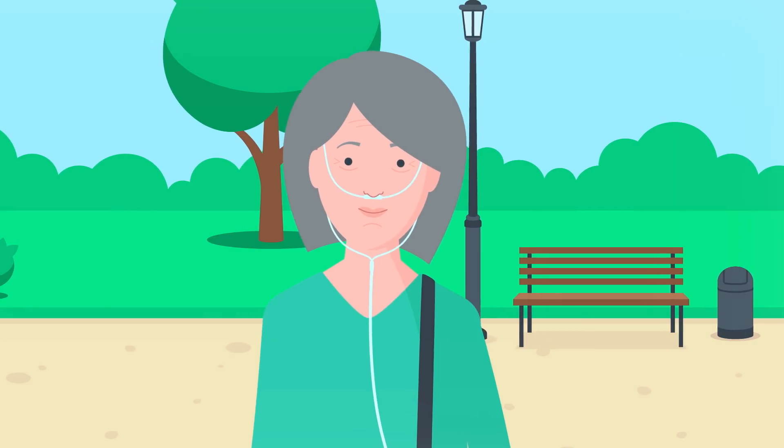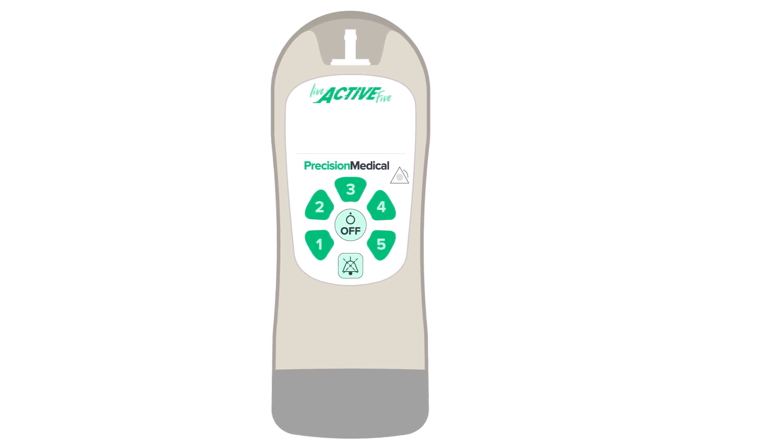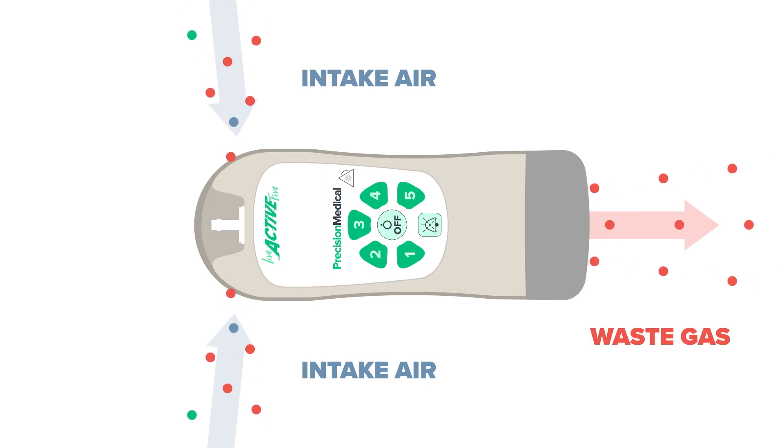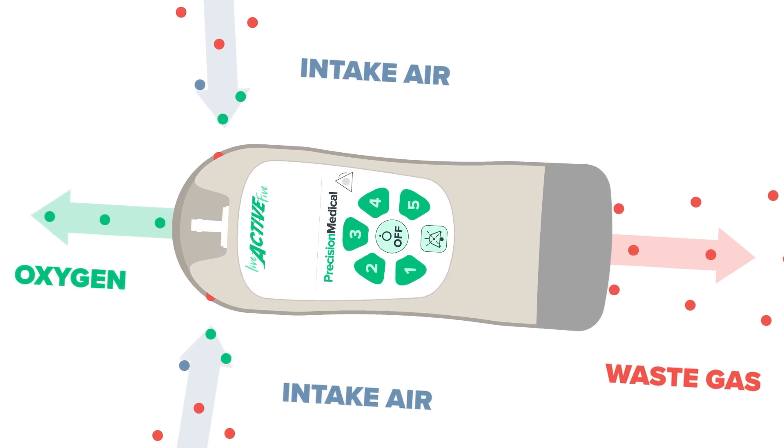Ever wonder how that happens? The portable oxygen concentrator takes air from the atmosphere and separates the nitrogen and other gases to deliver usable oxygen to your lungs. Why don't we break it down a bit further?